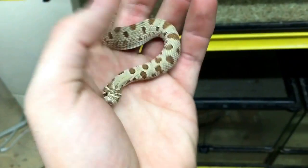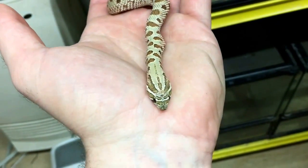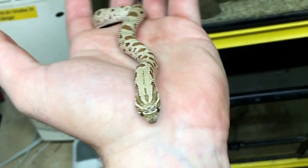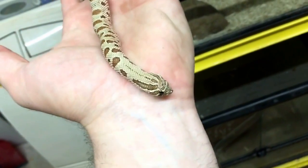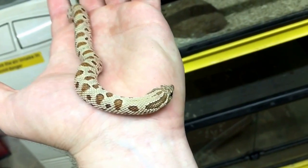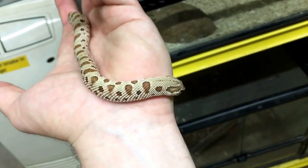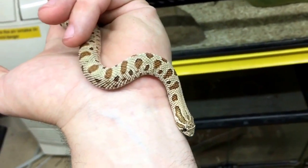I find they're just beautiful animals, especially with some of the morphs coming out right now. If you want to look up some hognose morphs, check out the superconda, and that in combination with albino — there's what they call pink pastels. There are some really nice morphs out there. I'm a huge fan of the super arctic, but I don't think there are any of those up here in Canada yet.